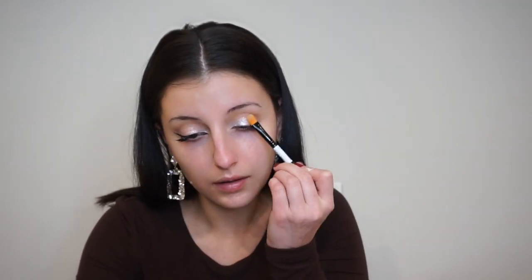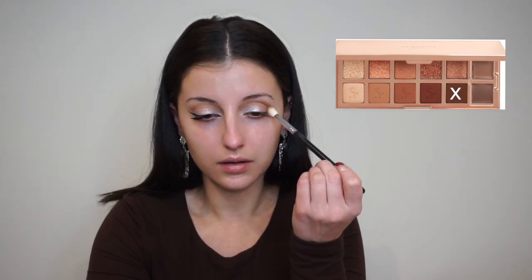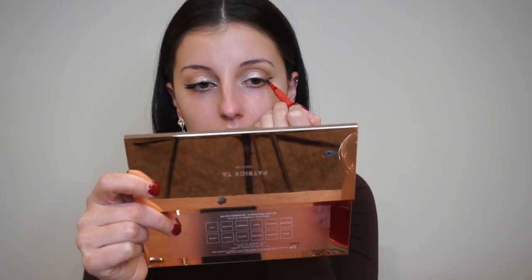It honestly stayed the whole day — I was pretty impressed with the Patrick Ta palette, so that's what I used. Then I use a brush to intensify it some more. A little went a long way with this product. Now I'm going back in with the same dark brown shade to intensify it a bit more and add more dimension, because just adding shimmer can make it look a little flat.